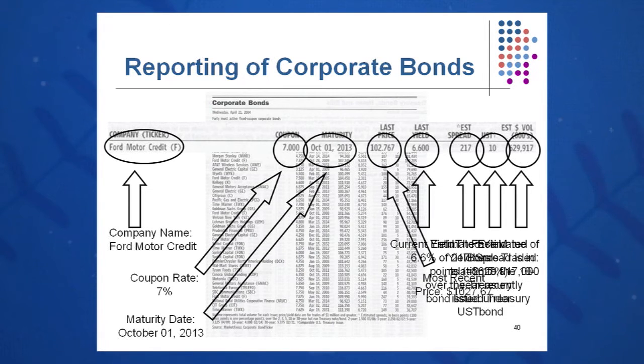The estimated spread is 217 basis points over the treasury bond listed under UST — that's the on-the-run treasury issue for the same term as your bond. If it's a 30-year bond it would be the 30-year on-the-run bond; if it's a 10-year bond it would be the 10-year on-the-run bond. The estimated volume for the Ford Motor Credit bond is $629,917,000 — and that volume is listed in thousands of dollars, so be careful. It's not just $629,000 of bonds traded that day.